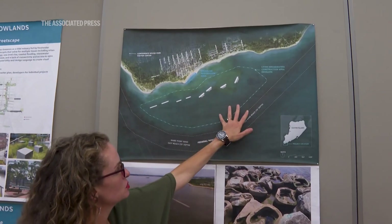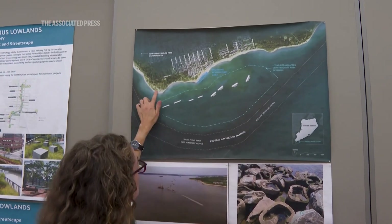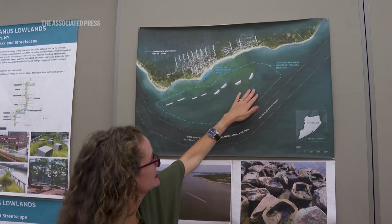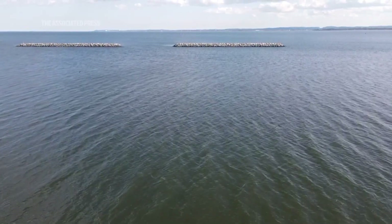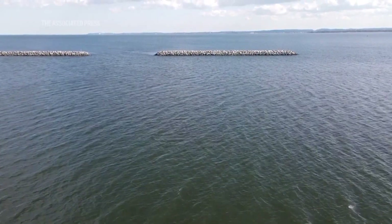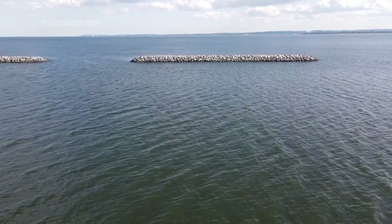The Living Breakwaters project is a nature-based climate adaptation and coastal resilience project designed to reduce the risk from coastal flooding and erosion. Located at the southern tip of Staten Island in Tottenville, there are a line of eight breakwaters about 700 to 1,000 feet offshore. Each breakwater is about 300 to 400 feet long with space in between, and they block oncoming waves to prevent wave damage during storms, as well as day-to-day waves that move and transport sand, creating erosion.